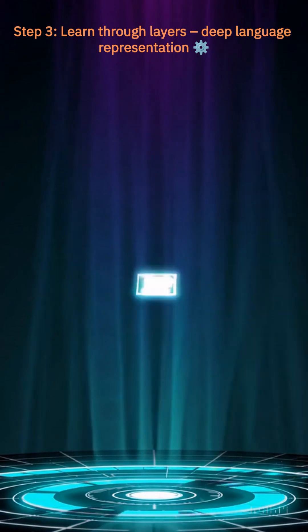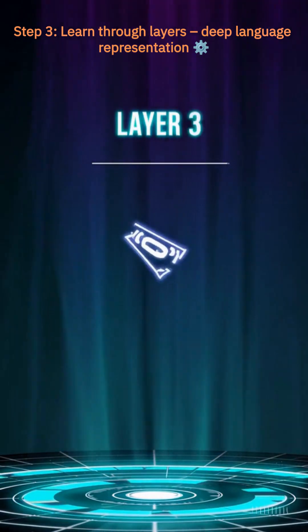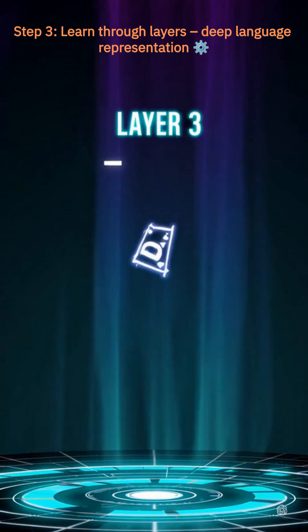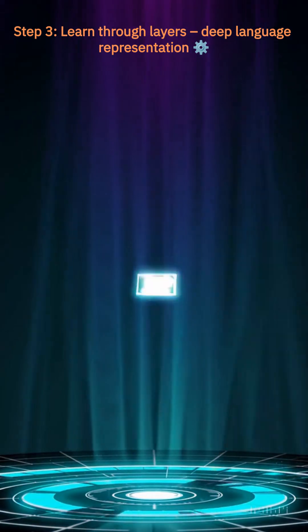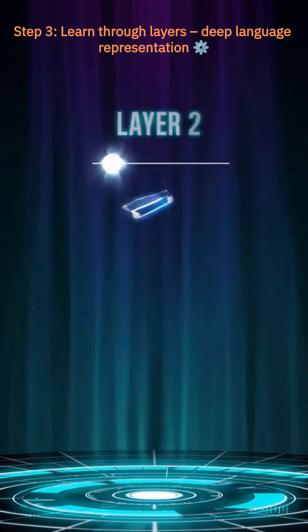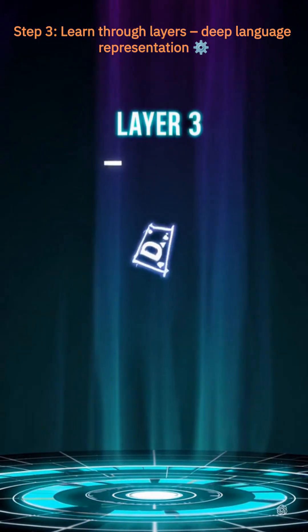Those token relationships pass through multiple layers of neural computation, refining the model's understanding of grammar, meaning, and context at each step. The more layers, the more depth in understanding.